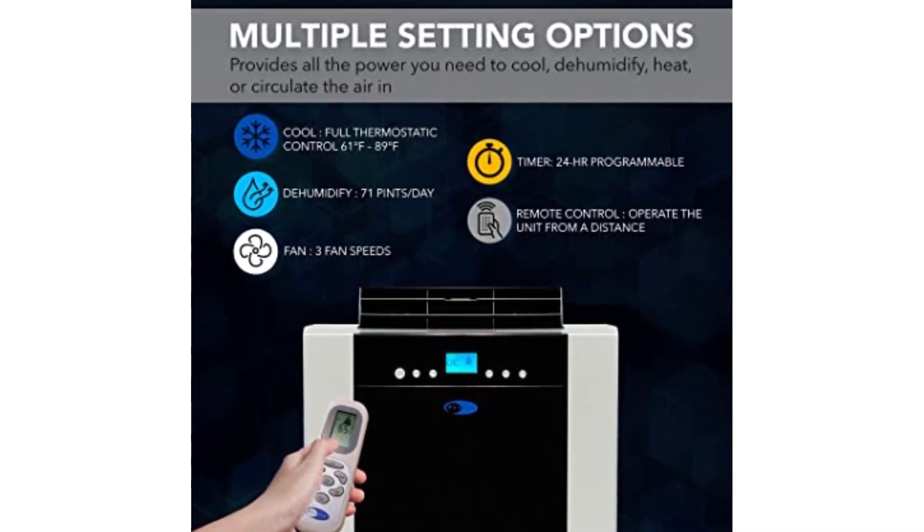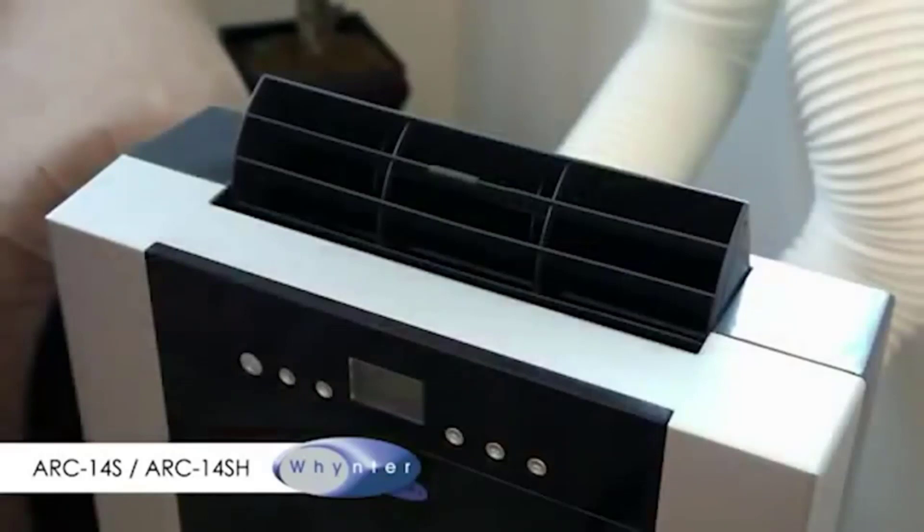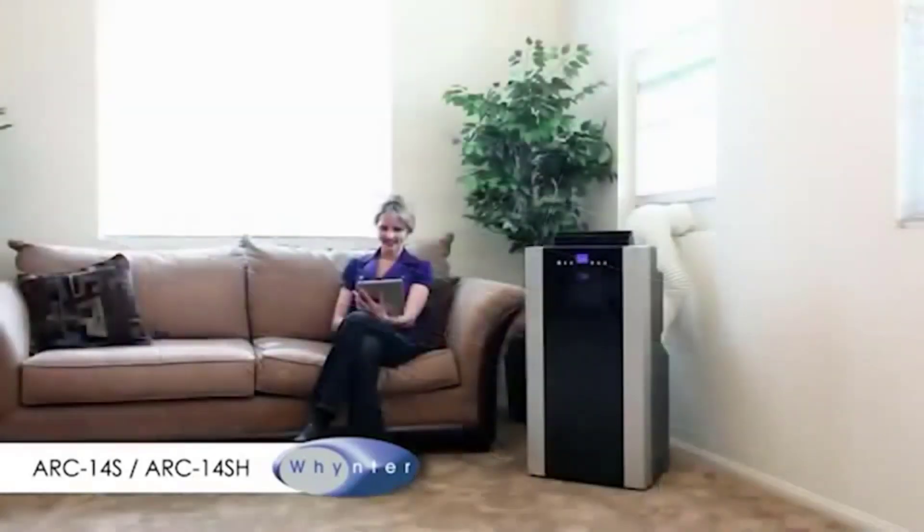Overall, the Winther Dual Hose Portable Air Conditioner is a powerful, efficient, and user-friendly air conditioning unit that is well worth considering for anyone in need of a portable cooling solution.